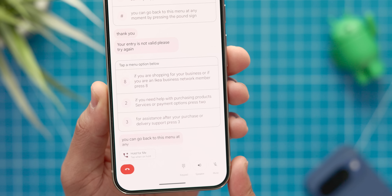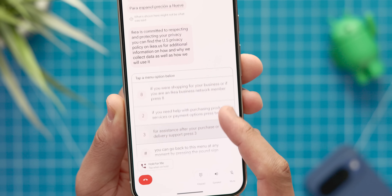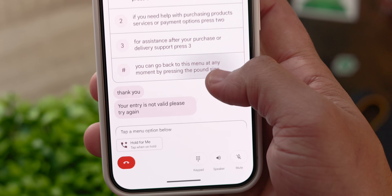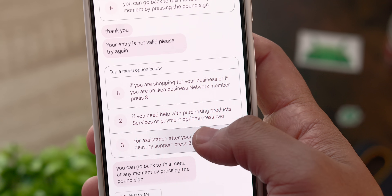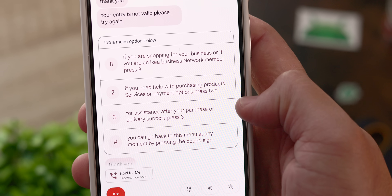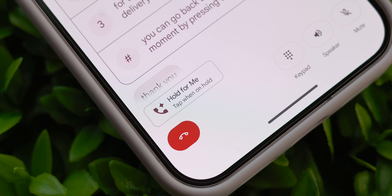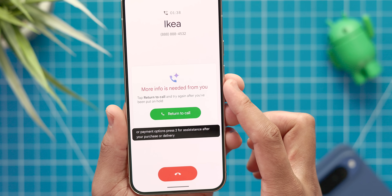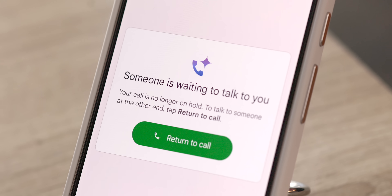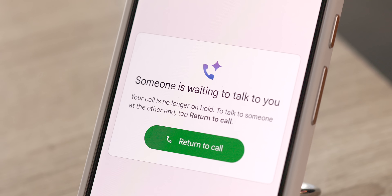Then there's Direct My Call, which is really useful when you have to call a business. With this feature activated, it transcribes the automated voice menu tree in real time and turns the options into on-screen buttons with labels that you can tap to select — so you don't have to memorize the options yourself. And finally, Hold for Me does exactly as the name implies: when you're placed on hold, your Pixel will wait on the line and notify you as soon as a real person picks up, giving you a UI element and a warning so you can be ready. Huge time saver.